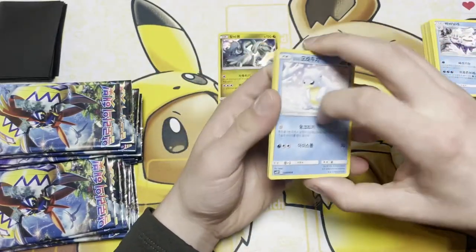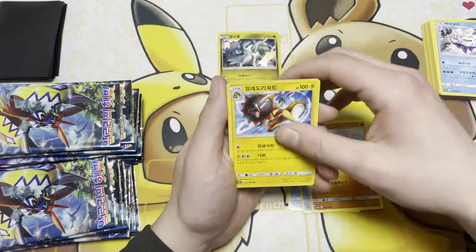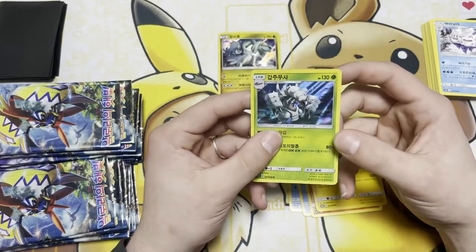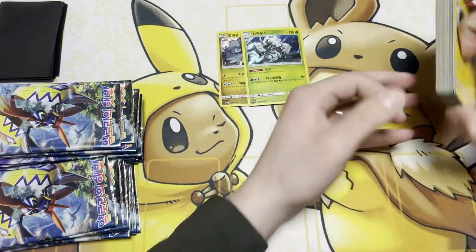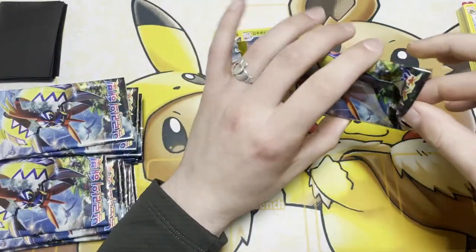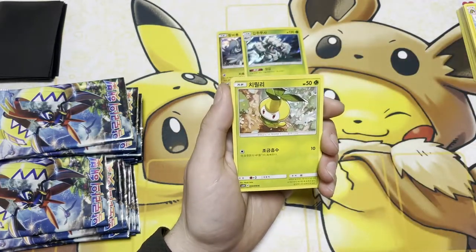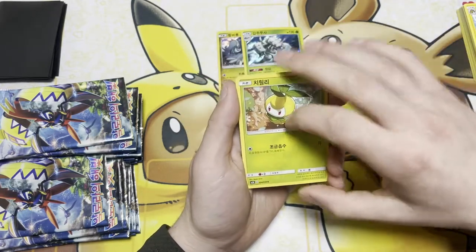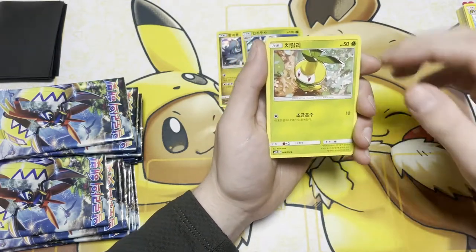We definitely talked about trading — we had so many extras, so I look forward to it. Oh nice, we got a holo Comfey — super cool, nice card. Tim, you are a lucky man — you skated away with a holographic Charizard card from Evolutions for $15. I just saw 'CP' on the bottom of the card and was thinking Champion's Path, but no — it was Evolutions.